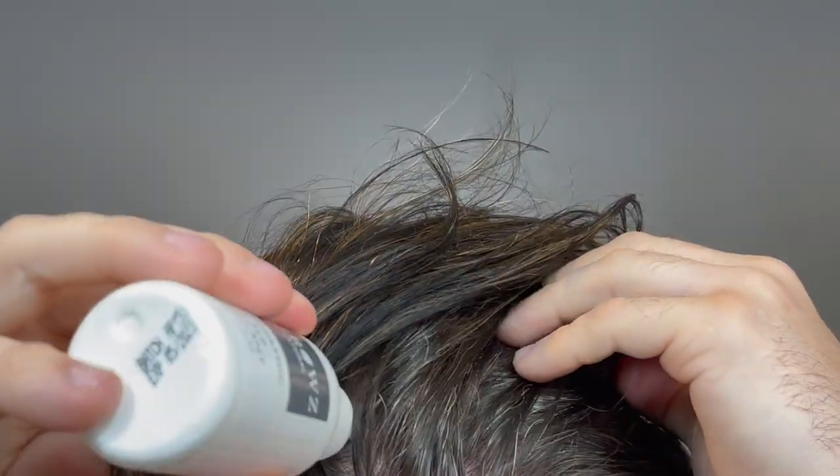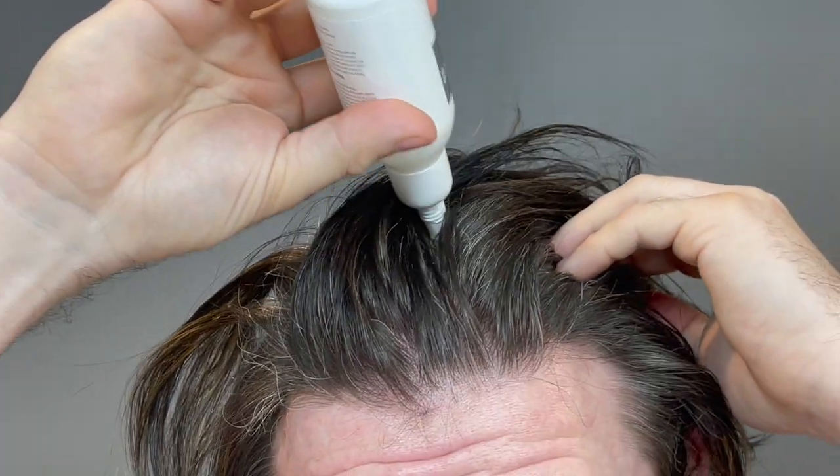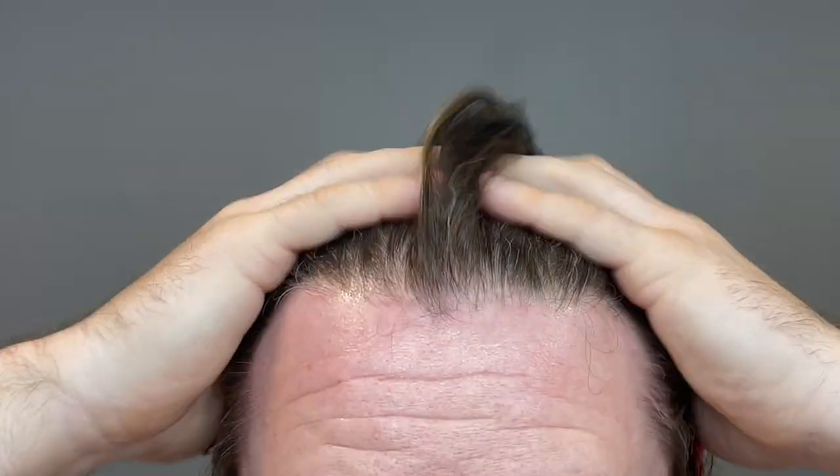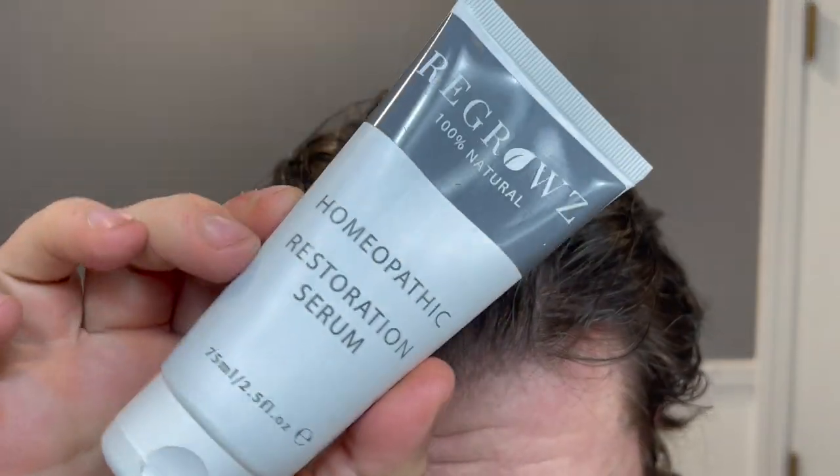Step two is the scalp stimulant. This is meant to be applied where you are seeing the most trouble with your hair loss. The directions say to add about 10 to 15 drops and to massage it into the scalp, then leave it in for a full 30 minutes before moving on to step three.